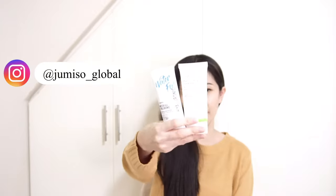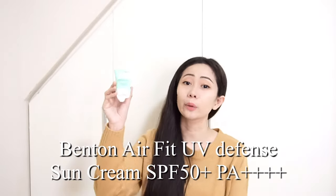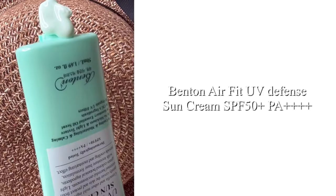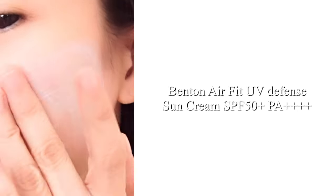You may check Jumiso sunscreens on Instagram at @jumiso_global. For Benton sunscreens, I have the Benton Airfit UV Defense Sunscreen and the Benton Skin Fit Mineral Sunscreen. The Benton Airfit UV Defense Sunscreen is a very lightweight physical sunscreen that protects skin from UV rays. It is not greasy, leaves skin with a luminous glow and fresh finish. It has undergone clinical testing and gives a slightly cooling feeling when applied. Apply evenly to skin 30 minutes before going out and reapply as needed.